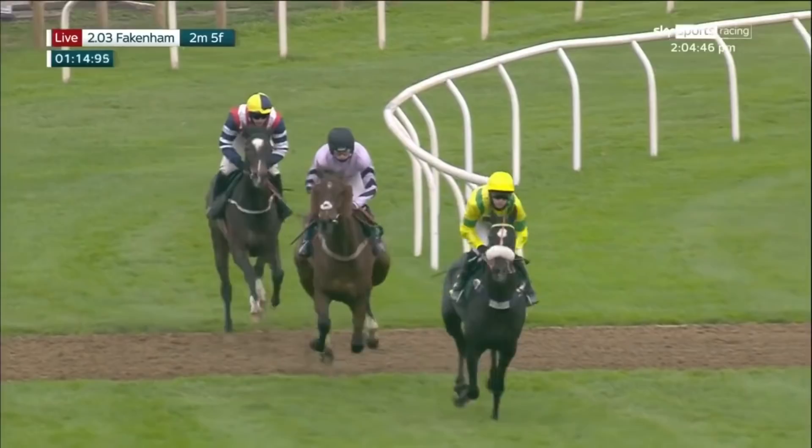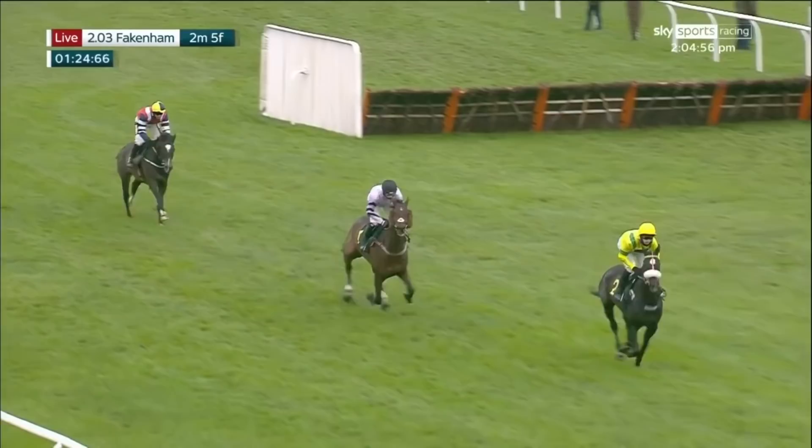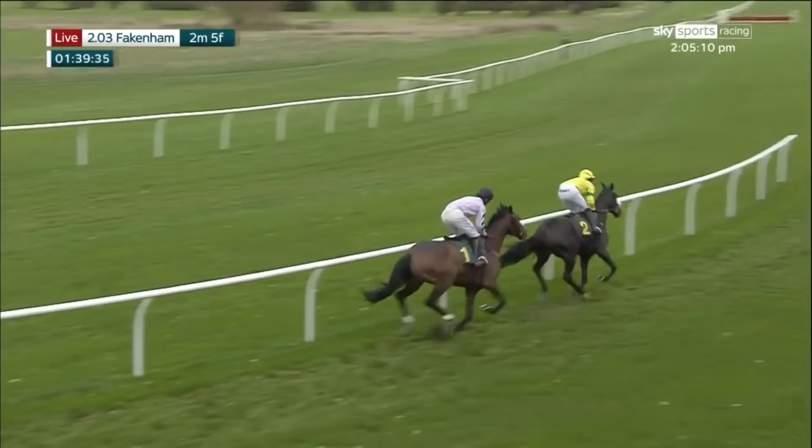Happy-go-lucky, the leader with the sheepskin noseband. Here he comes into it now — beautiful jump. All three safely over. A short run now towards fence number five, right in front of us in the grandstand. And happy-go-lucky, the odds-on favourite, comes into it, stands back, jumps it brilliantly. All three jumping nicely at this stage. A little bit outpaced is limited reserve, and he's about ten lengths behind the leading two as they head out towards fence number six.